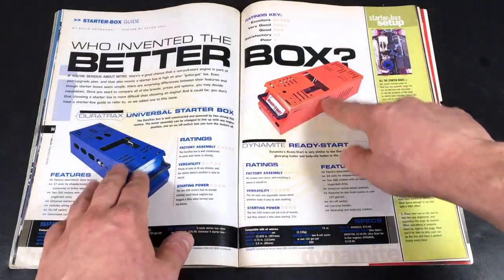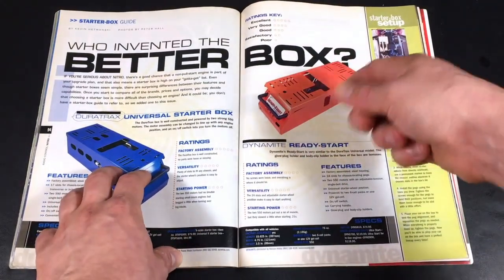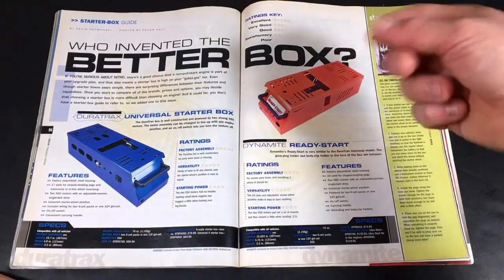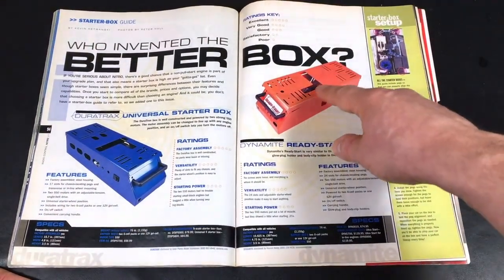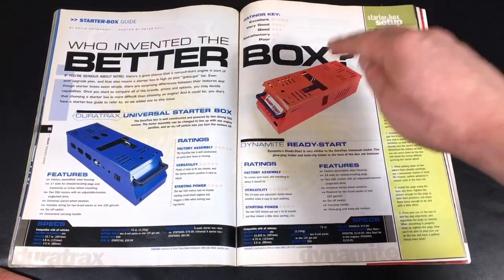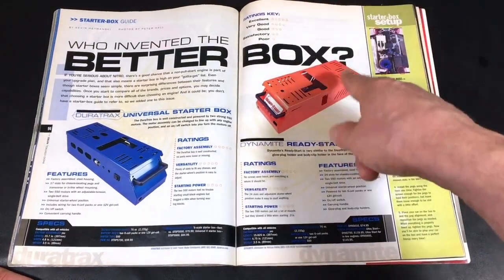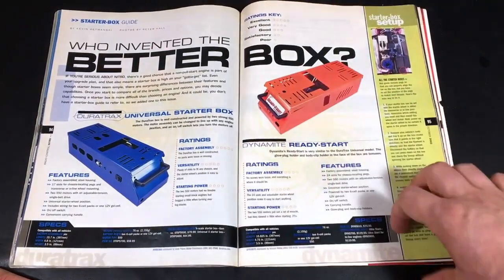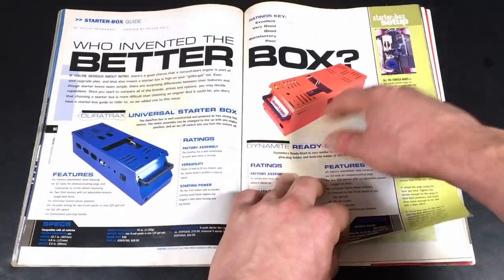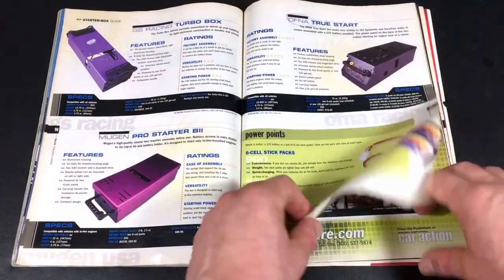We've got some Nitro starter boxes. If you had no pull start on your engine, you would mount your flywheel on top of one of these things, push the RC down, and this would actually start your engine by spinning the flywheel through the bottom of the chassis. Of course, you had huge batteries in here, it was heavy to carry anywhere, and half the time it didn't even work.